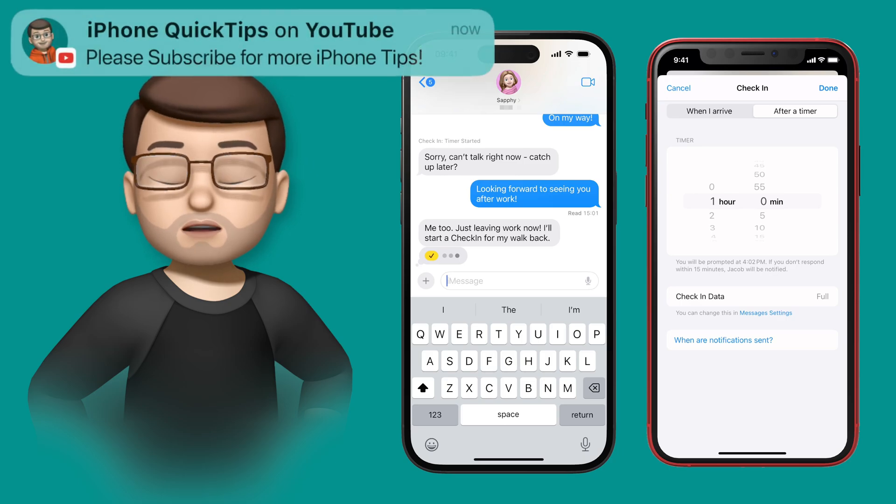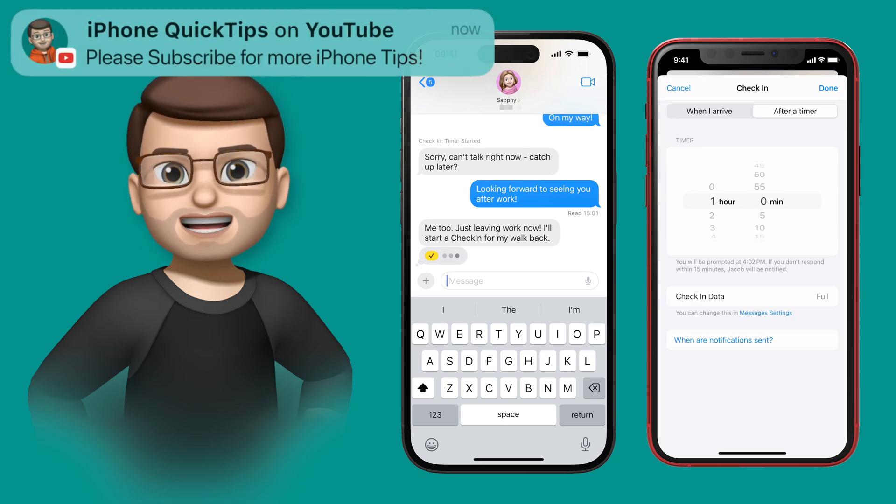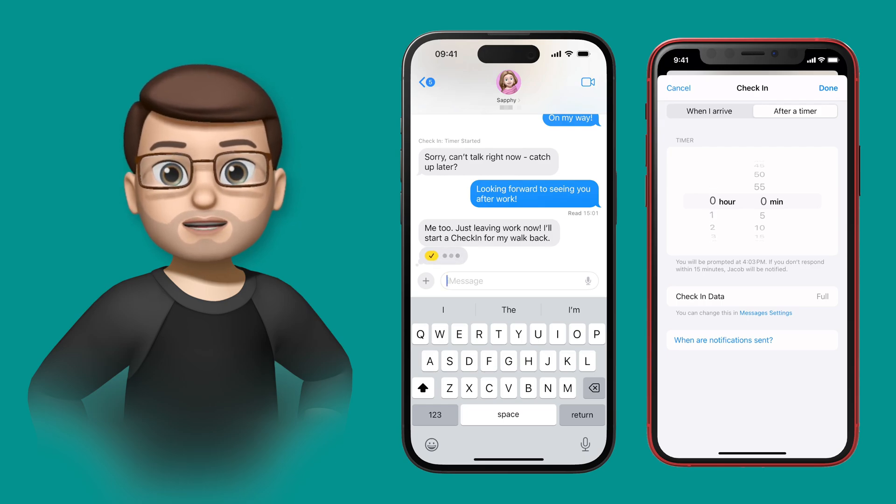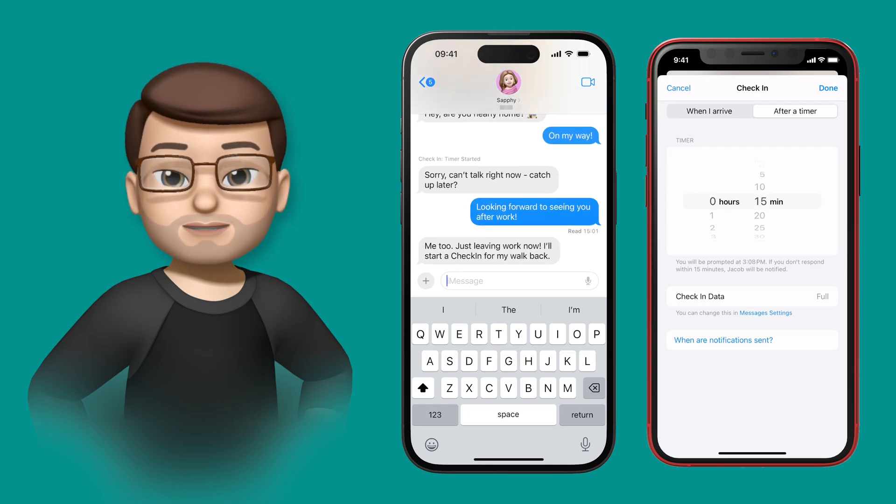We'll do the timer one now. For Safi to walk home from work it takes between 10 and 15 minutes, so when she goes to edit the timer she can set the exact length of time for the Check-In to be active.